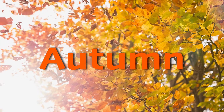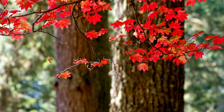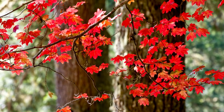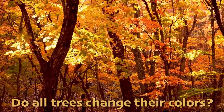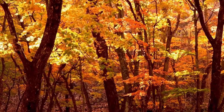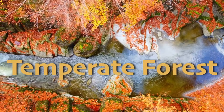Autumn! Every autumn, if you're lucky, you can see trees transform into reds, oranges, and yellows as if Mother Nature herself got out her paintbrush. Do all trees change their colors? No. It turns out this magical transformation mostly happens in one special place — the temperate forest biome.